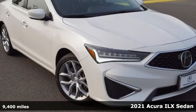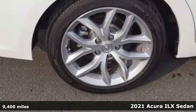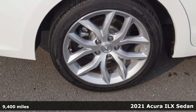It's a 2021 Acura ILX. When you're driven, the road ahead starts with this ILX.